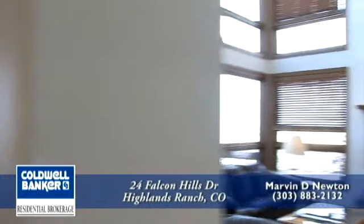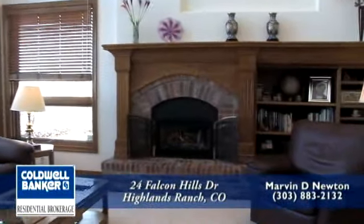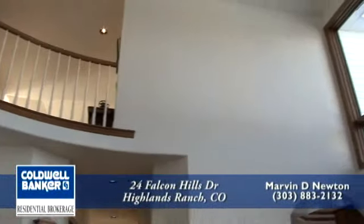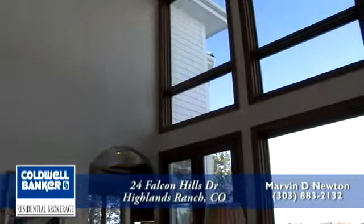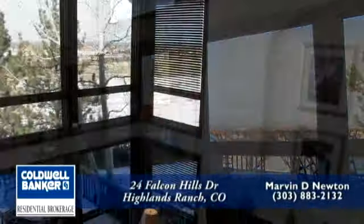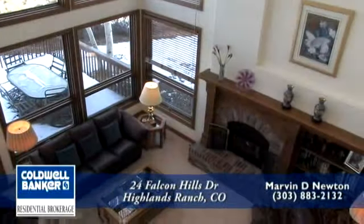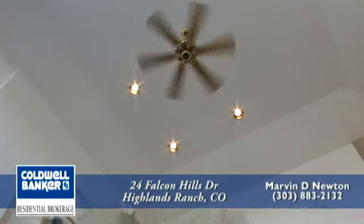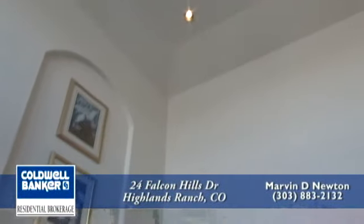Next to the kitchen is an amazing family room with a second fireplace. This room has a two-story vaulted ceiling. There's a balcony from upstairs that overlooks the family room with views of downtown. The ceiling fan is wonderful for circulating the air both in summer and winter.